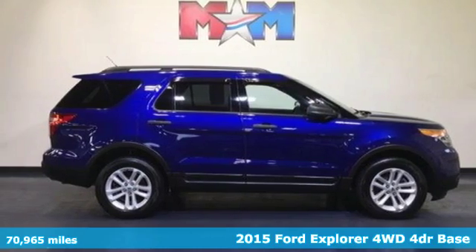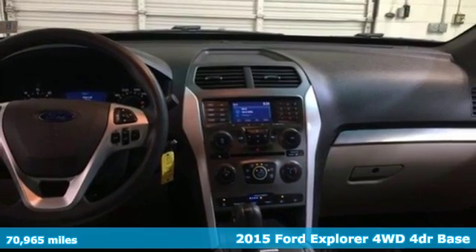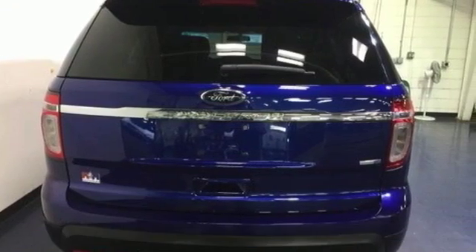Here's a 2015 Ford Explorer. The adventure starts where the pavement stops in this capable SUV, and it comes with all the amenities you need.